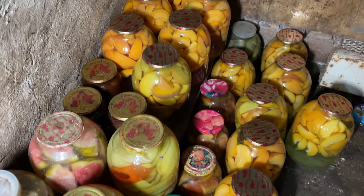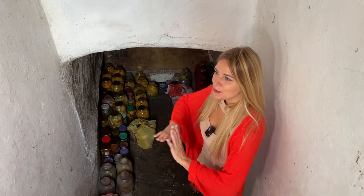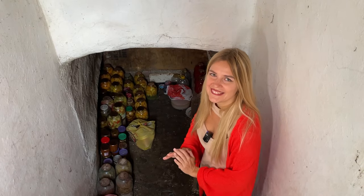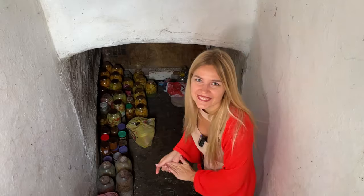They preserve cucumbers, tomatoes, different vegetables, even salads in jars — and they do it for several years' worth. So even if things get worse, they can come here and have food for probably more than one year.